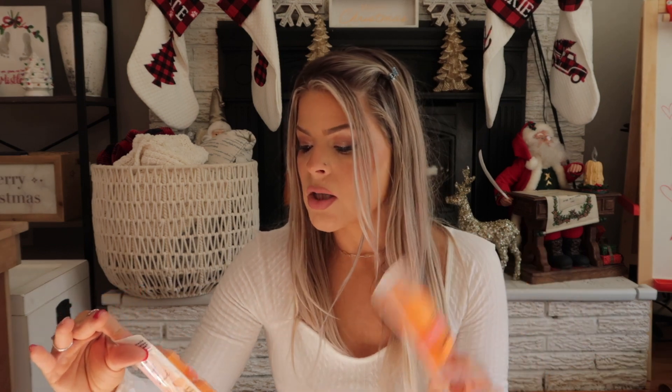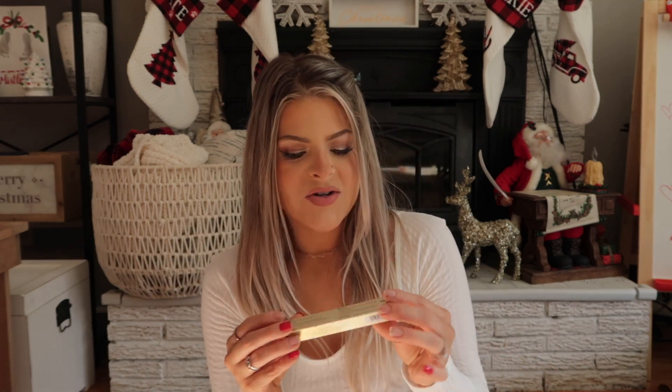I also got some backups of my favorite sponge — the Real Techniques Miracle Complexion Sponge. I do not like the original Beauty Blender because of the round shape; it doesn't blend my makeup the way I like. This sponge has a flat spot so it blends my makeup so nicely. I prefer a flat sponge rather than round — I use the other side to blend my concealer and it's great.